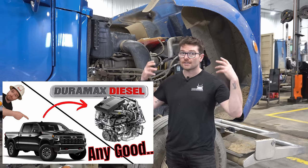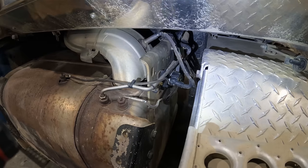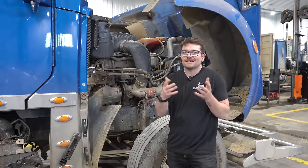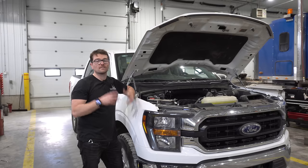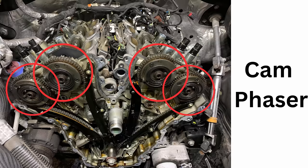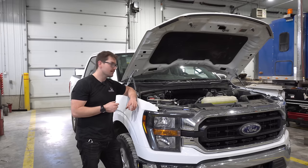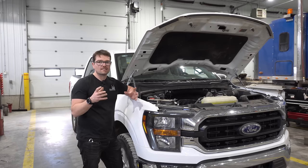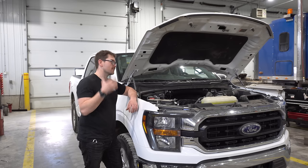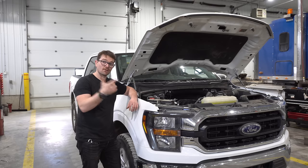The 3-liter Duramax is an engine I actually really like, but it is a modern diesel which comes with an emission system — the 5-liter does not. These 5-liter engines are still suffering from cam phaser failures, just like the EcoBoost, and it is frustrating that Ford has not gotten to the bottom of this yet. However, cam phaser failures are not necessarily catastrophic — I'd much rather have one of those fail than a lifter failure or a turbo failure.